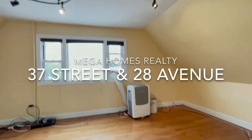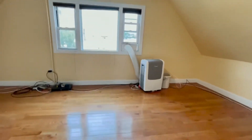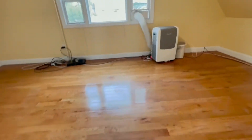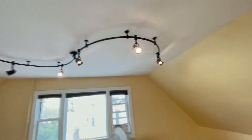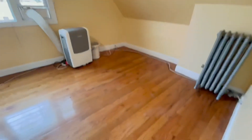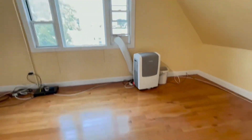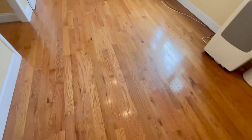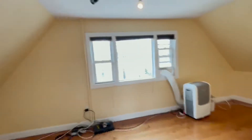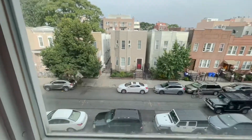Welcome to a gorgeous newly renovated one and a half bedroom apartment located in a prime Astoria location on 37th Street and 28th Avenue. This is a beautiful large living room located on the third floor, which is a top floor, with great sun exposure and beautiful finishes. It comes with the air conditioner already installed, a large closet, and is very bright and sunny, located on a quiet, tree-lined block.